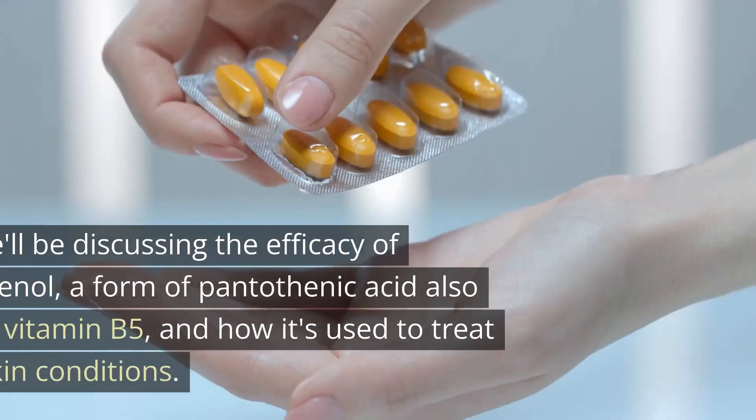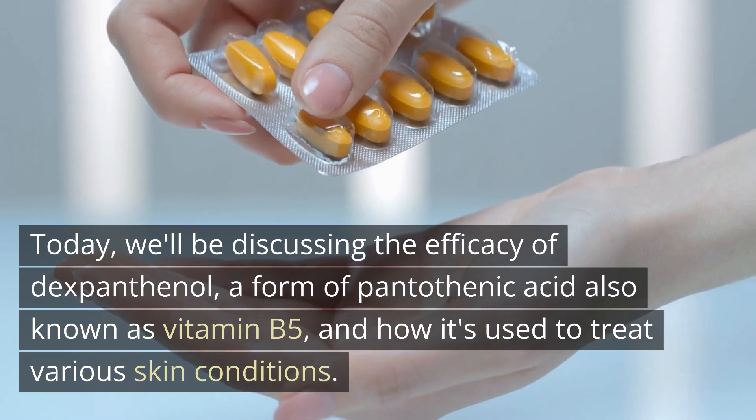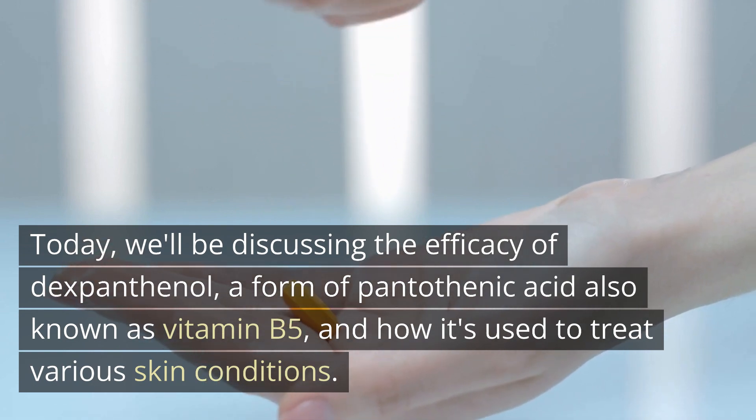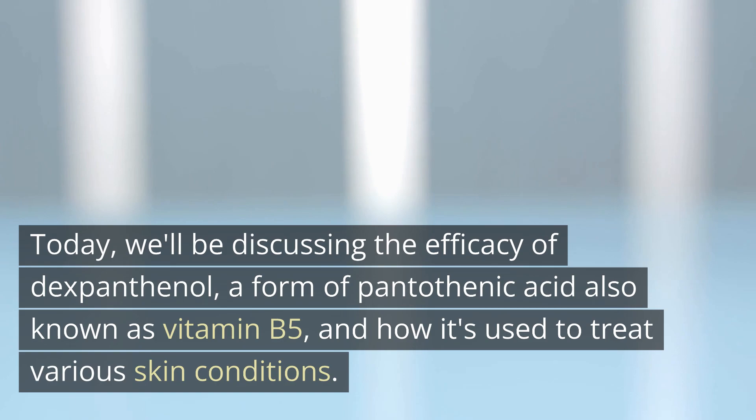Hello and welcome to our channel. Today, we'll be discussing the efficacy of dexpanthenol, a form of pantothenic acid also known as vitamin B5, and how it's used to treat various skin conditions.